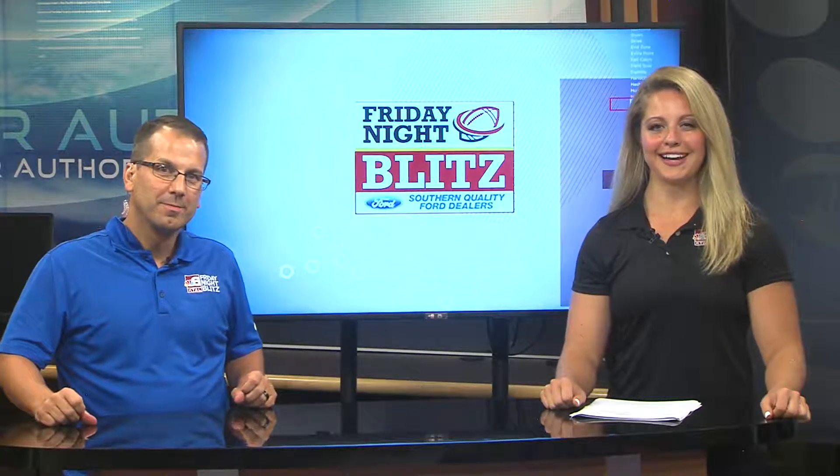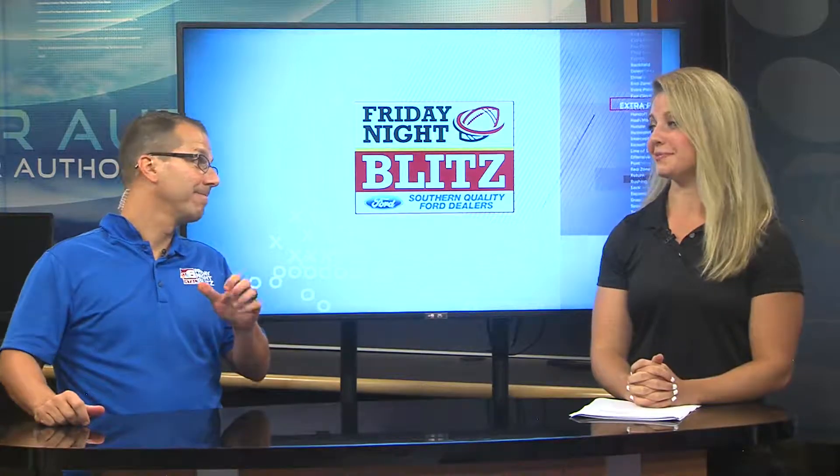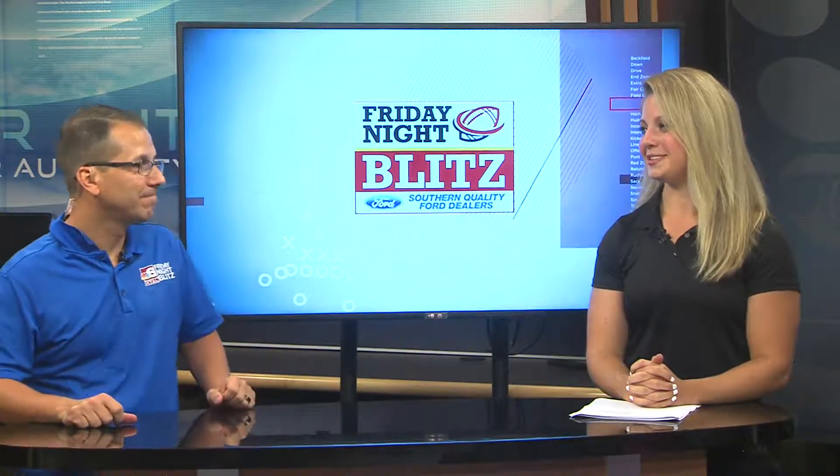Welcome back to the Southern Quality Forward Friday Night Blitz. It's time for our top three plays of the week. And as always, they're pretty impressive. We got a couple of good ones. Ready to get into it?